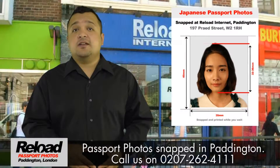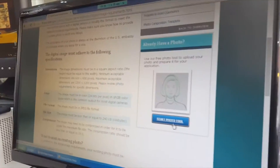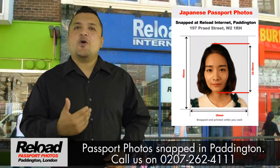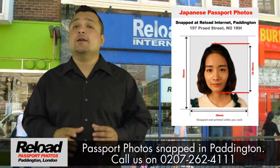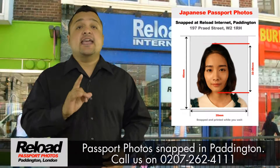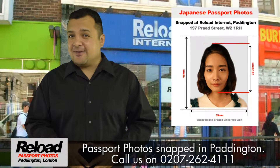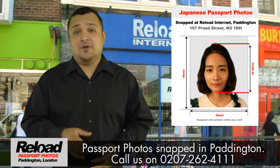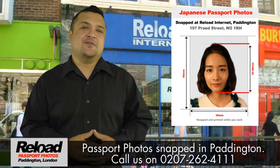Both sizes will be accepted and Reload Internet caters for both. Bottom line? Our staff really understand the smaller details required to run the passport photo service — from always offering a mirror before taking a passport photo, to always ensuring that the right color, background, lighting and shade is used. We really know our stuff when it comes to taking your passport photo.